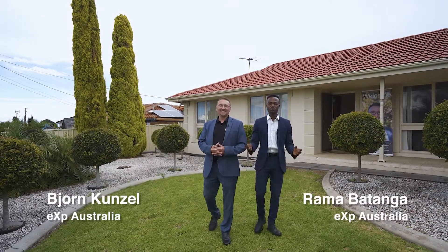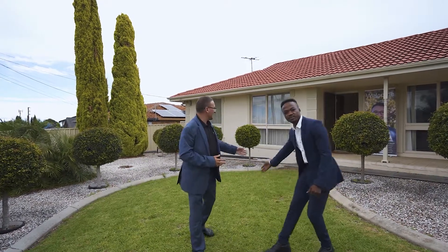Hello, I'm Rama. And I'm Bjorn. Welcome to 118 Milne Road here in Parra Hills. What we have here today is a very special property on 705 square meters of land with an 18 meter frontage backing onto East Parra Primary. Come and take a look around.